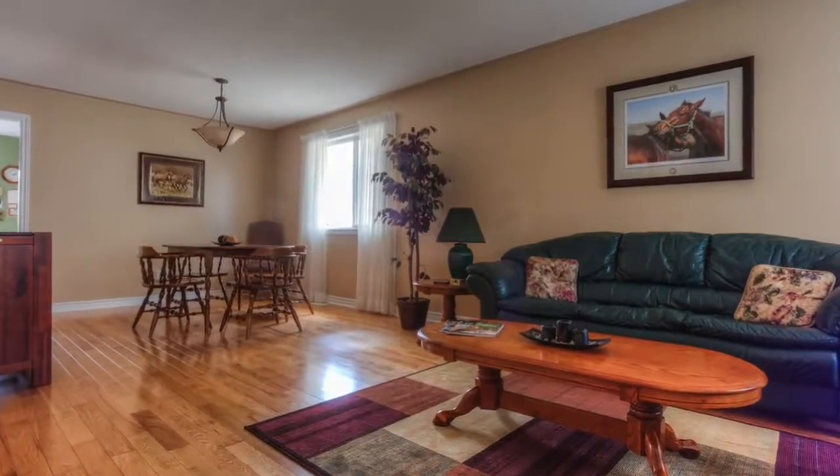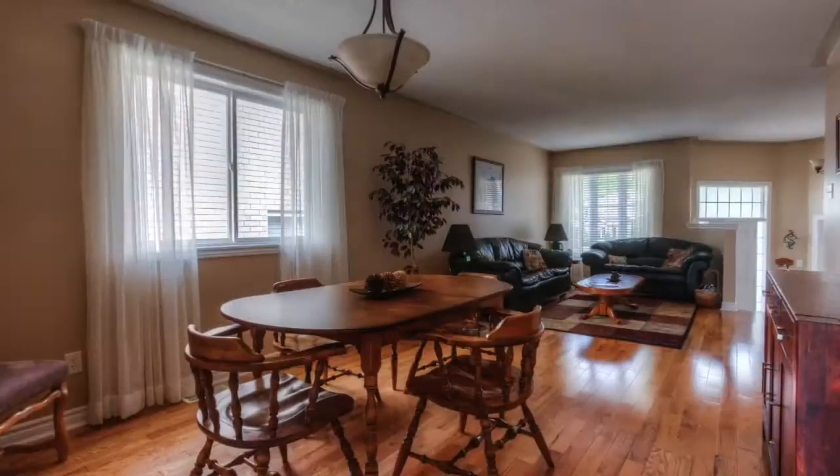The combined living and dining room features hardwood floors throughout and lots of light from the large windows.